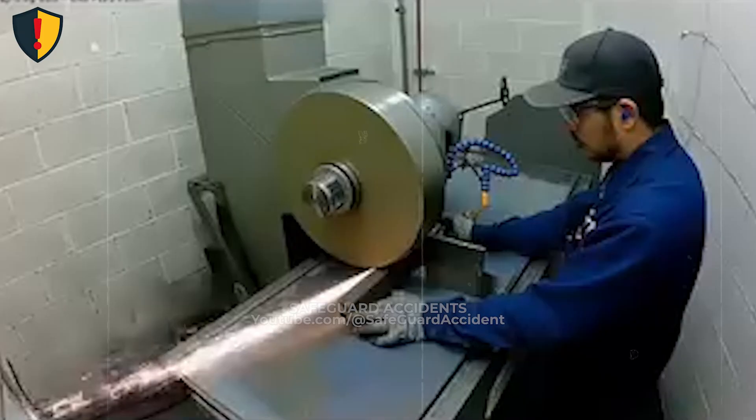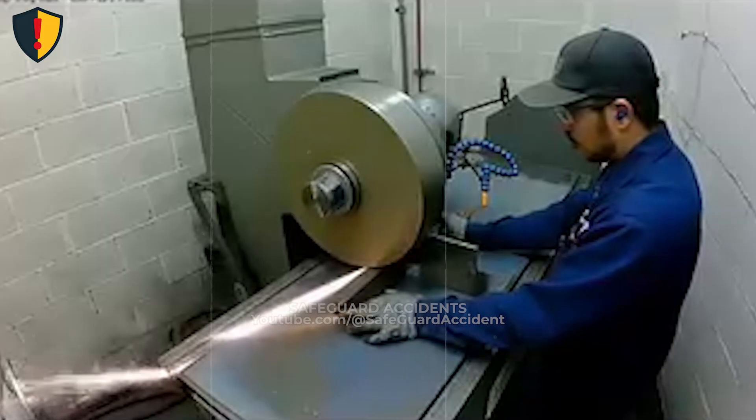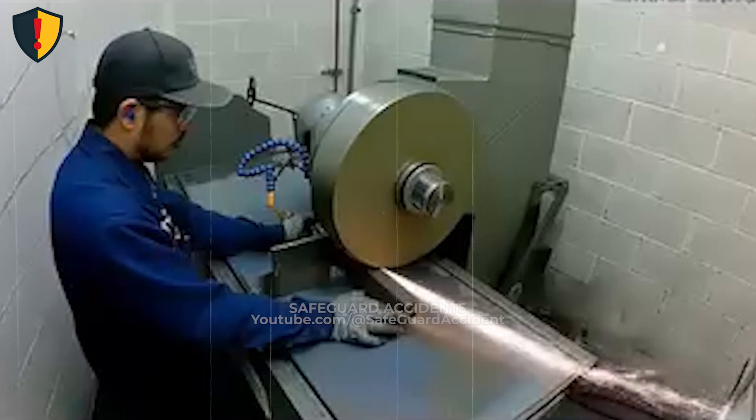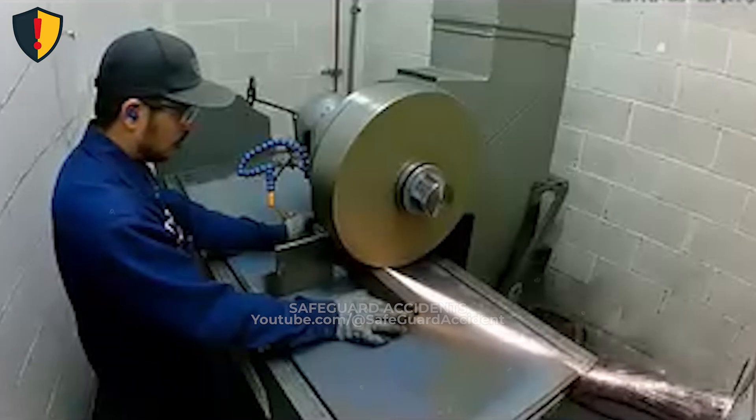Inside a tight workshop, a high-speed grinding wheel bites into metal as sparks spray across the enclosure. Never, ever operate high-speed rotating equipment without full guarding, proper PPE, and a controlled working position.